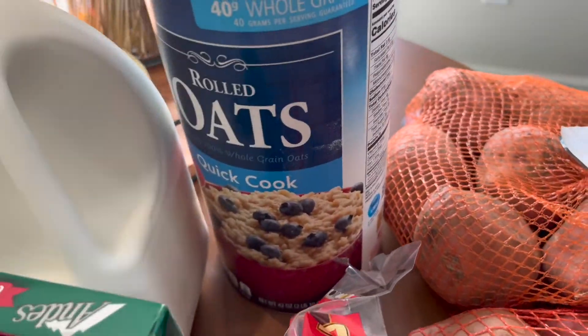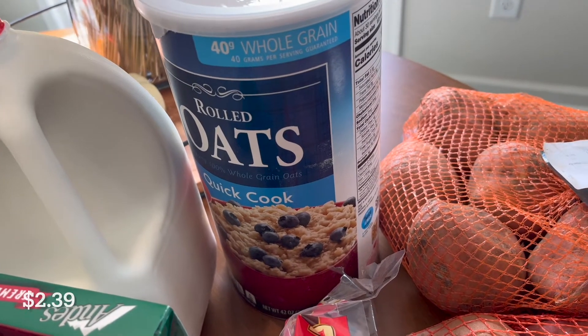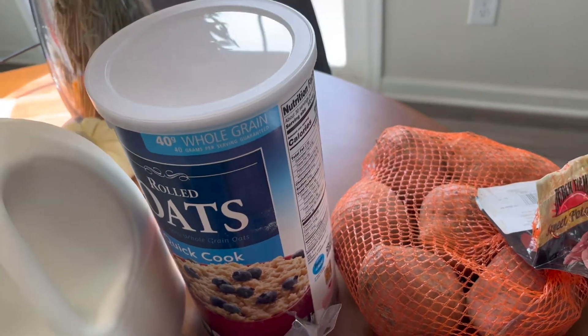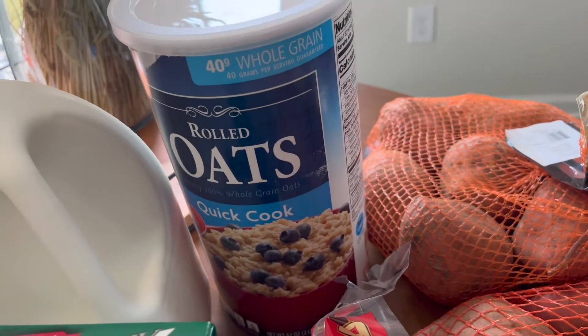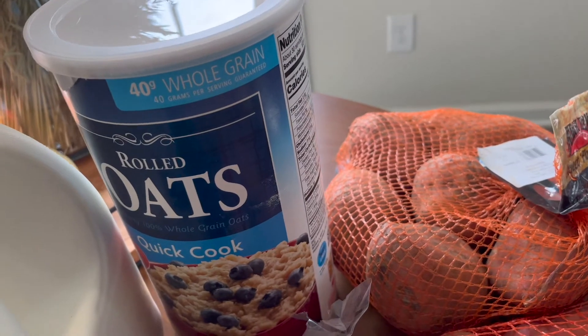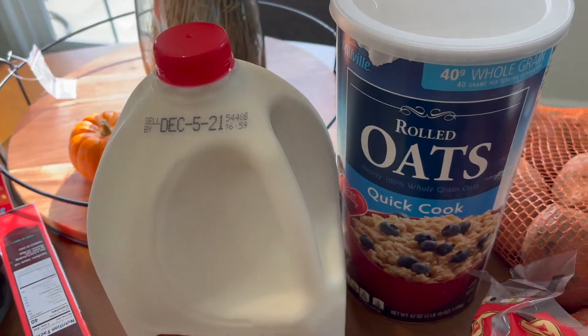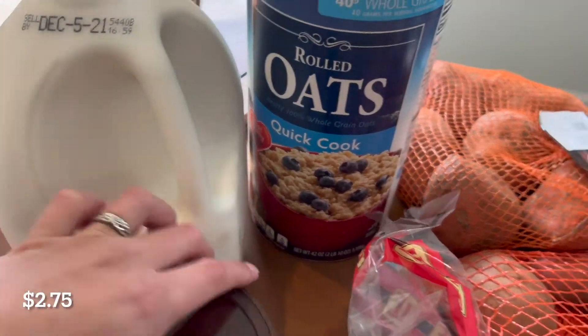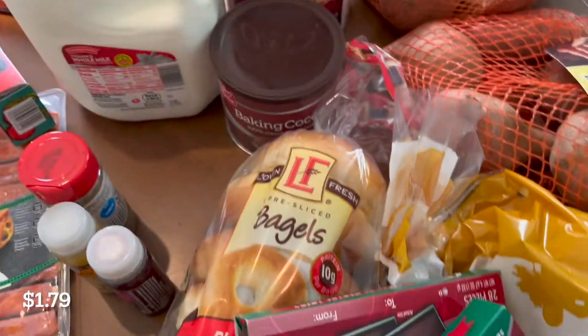I got some quick cooking rolled oats. I have the regular rolled oats, but I need these for a recipe for tonight, which you would have already seen from last week's video. I got some more whole milk, mostly for my husband. And I got baking cocoa for a pie recipe for Thanksgiving.